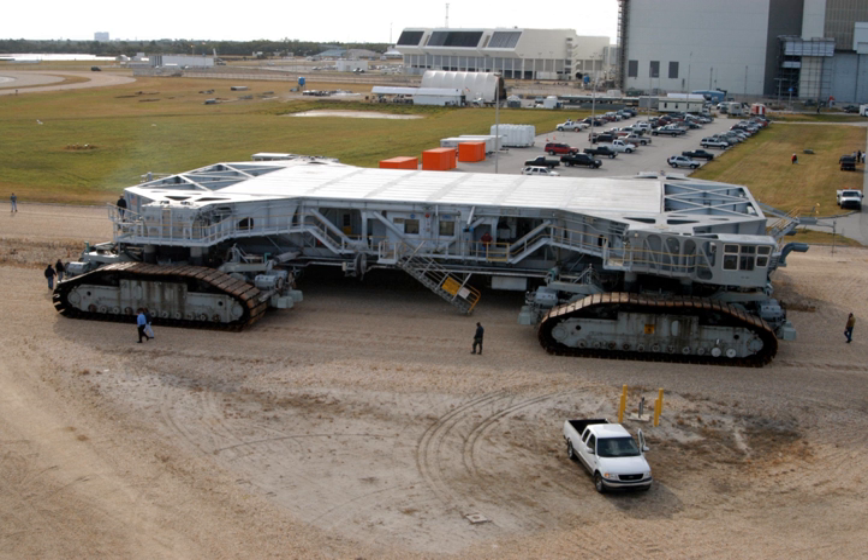The Crawler Transporters, formerly known as the Missile Crawler Transporter Facilities, are a pair of tracked vehicles used to transport spacecraft from NASA's Vehicle Assembly Building along the crawlerway to Launch Complex 39. They were originally used to transport the Saturn IB and Saturn V rockets during the Apollo, Skylab, and Apollo-Soyuz programs.